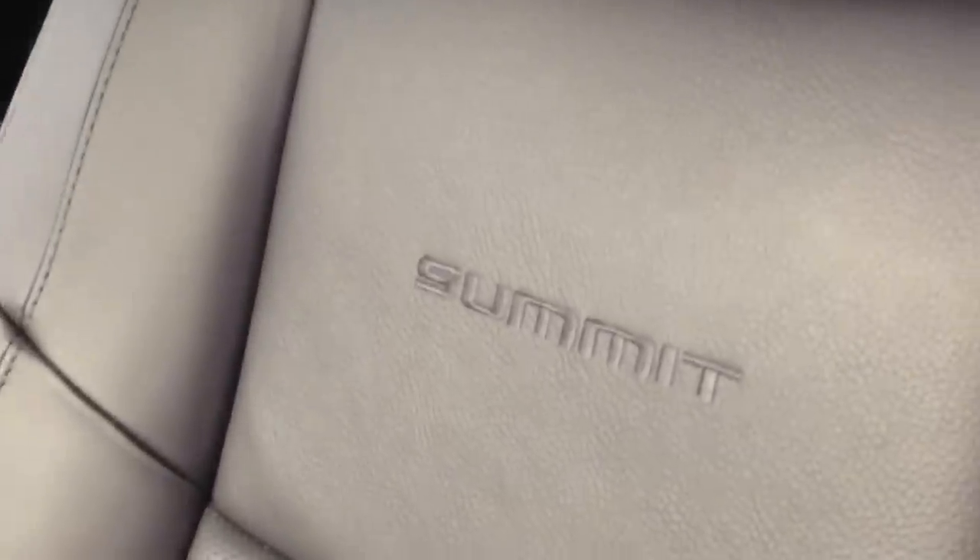Beautiful, very comfortable black leather interior, with Summit embroidered on the back of the seats here.